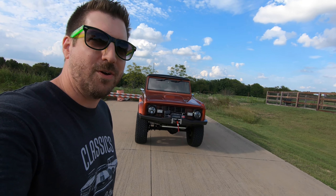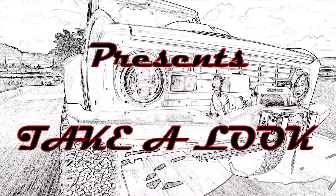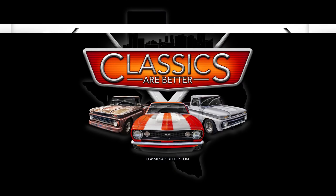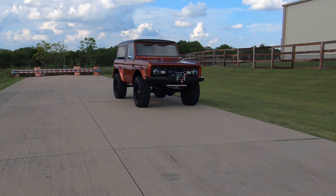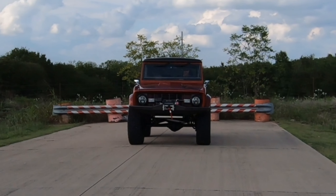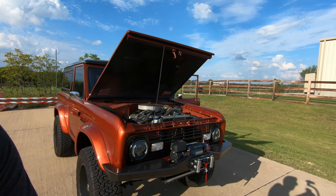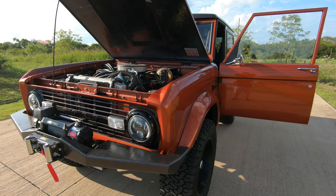Hey guys, welcome back to another Classics or Better. Today we are checking out Brent's 1972 Bronco. Check out this awesome 1972 Bronco — let's take a look. Big thank you to my neighbor Jim for bringing it out. It belongs to his buddy Brent, and he was kind enough to let me record it, so a big thank you to him as well.